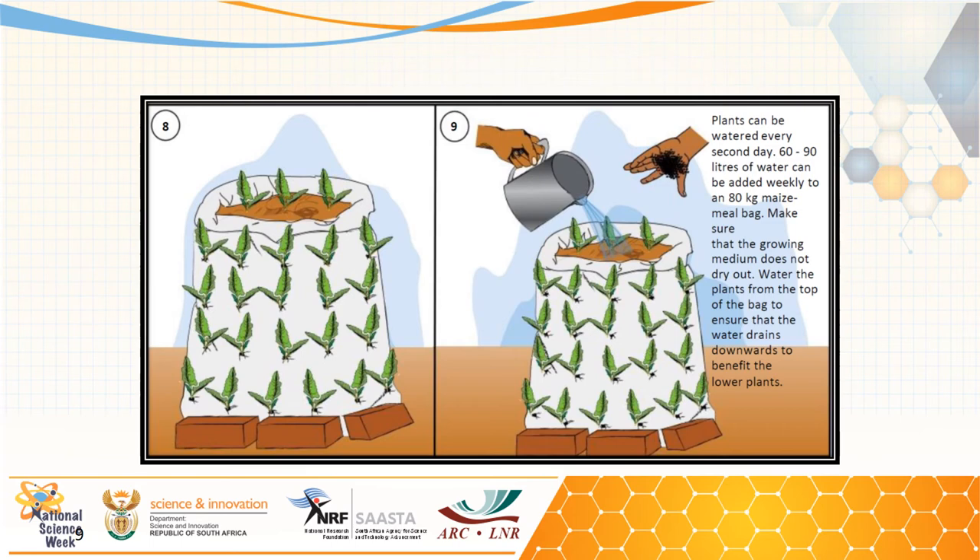Once the bag system is fully planted, it will appear as shown in step eight. This system can be watered once a day or every second day, depending on the crop used and the growing or climatic conditions. If one would like to integrate root crops with leafy vegetables, the best approach is to plant root crops on top of the bag so they have enough space to accumulate sufficient biomass, while leafy vegetables are planted on the sides.